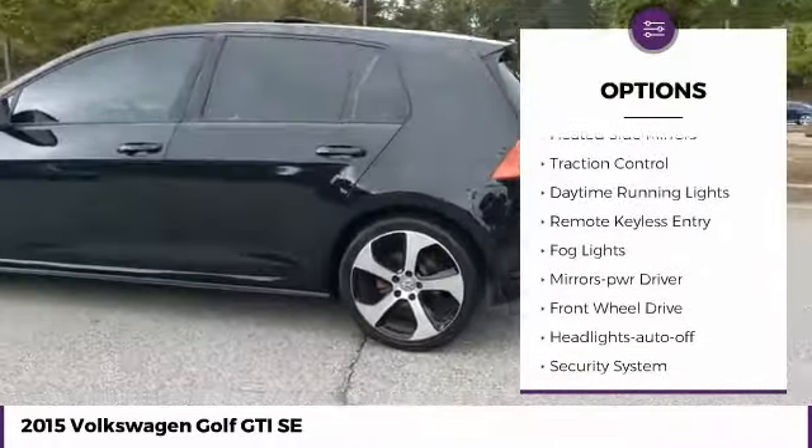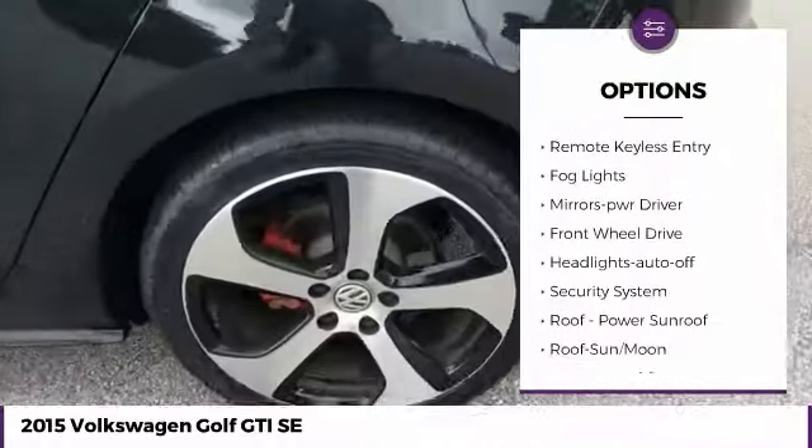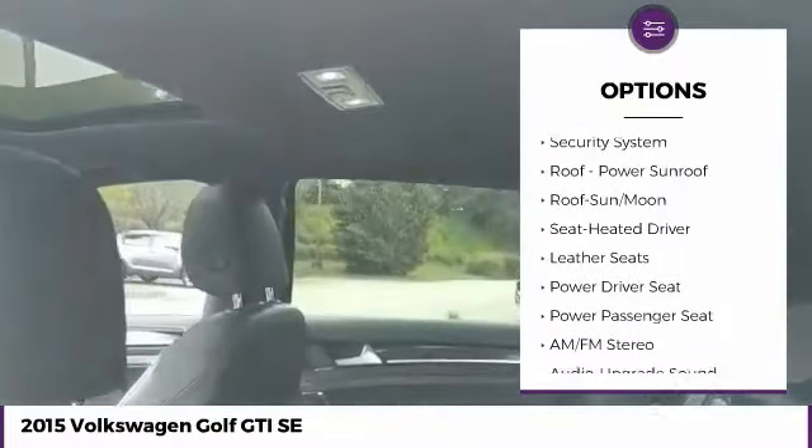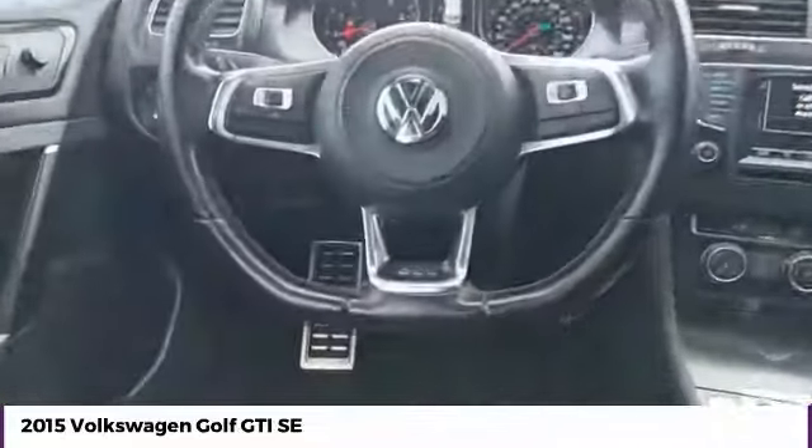Aluminum wheels, heated side mirrors, traction control, daytime running lights, remote keyless entry, fog lights, mirror memory, FWD, headlights auto-off, security system.